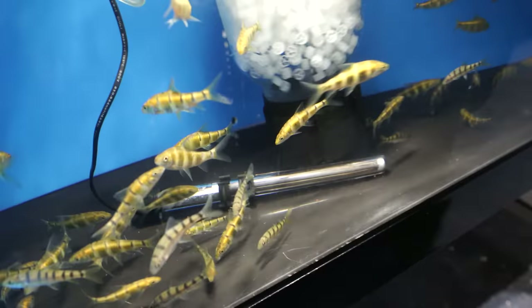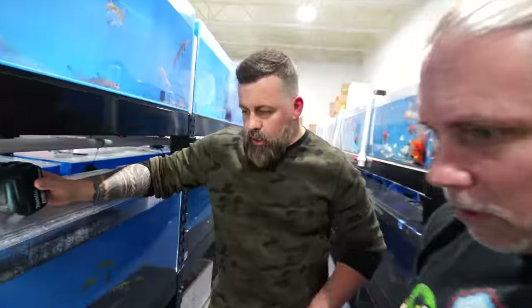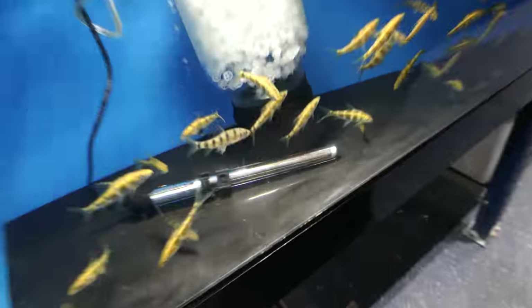Man, these are incredible — they're very pretty. What are they again? These are the golden bumblebee barbs. Golden bumblebee barbs. They come from Asia. That's a cool fish right there.